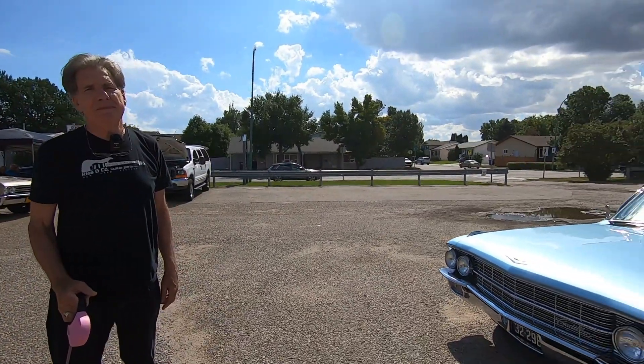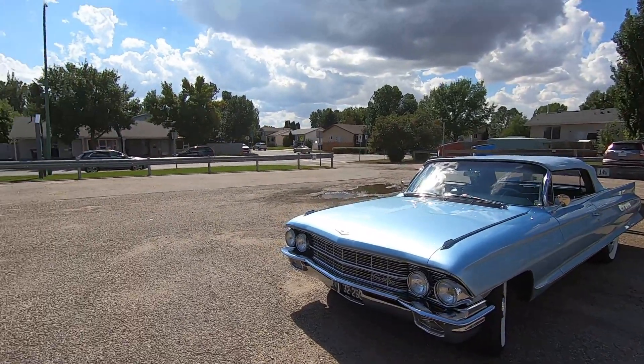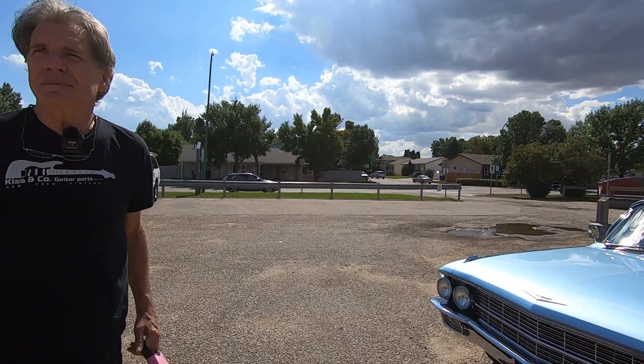We have looked at your pretty '62 Cadillac many, many times but now we're gonna get the official story on this. Can you tell me — you bought this car back in what, 1969? For like $64?